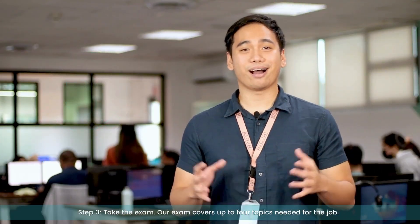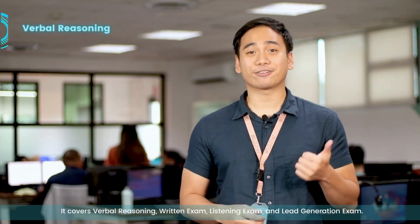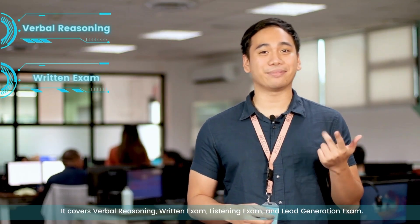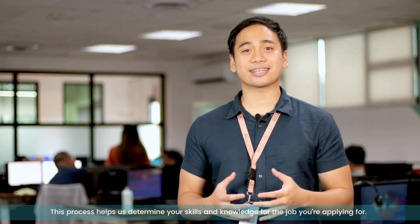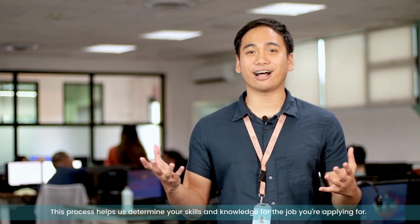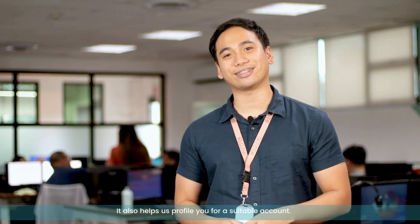Step 3: take the exam. Our exam covers up to 4 topics needed for the job. It covers verbal reasoning, written exam, listening exam, and lead generation exam. This process helps us determine your skills and knowledge for the job you're applying for, and also helps us profile you for a suitable account.